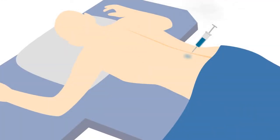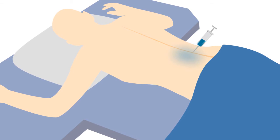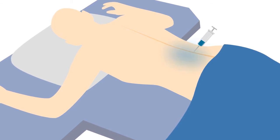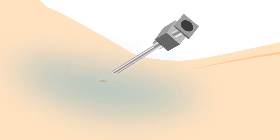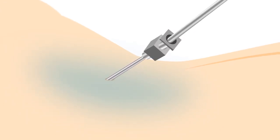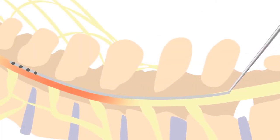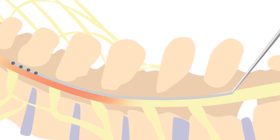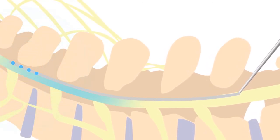Prior to a final spinal cord stimulator being placed, a trial procedure is necessary. The lower back is sterilized and anesthetized, and a small incision is made to delicately insert the electrode into the epidural space around the spinal cord. The electrode is then stimulated from a programming unit that is attached outside the skin, and the patient relays feedback regarding coverage of the painful area.